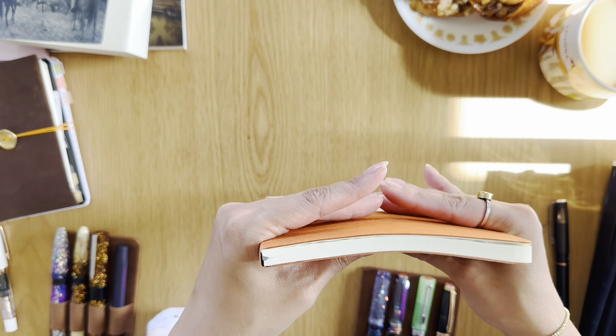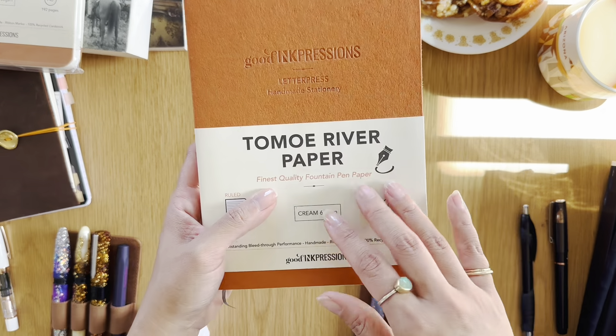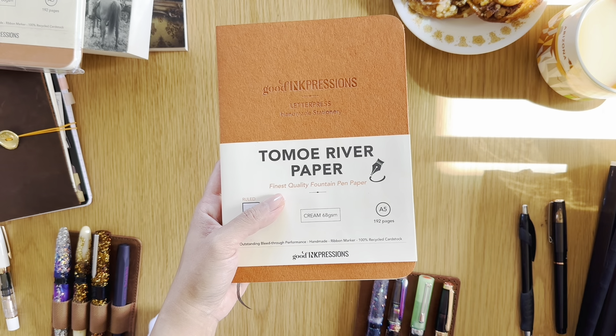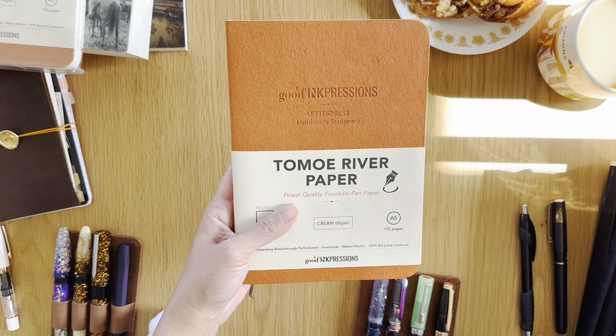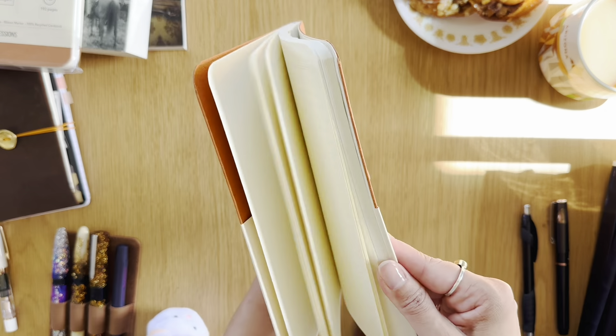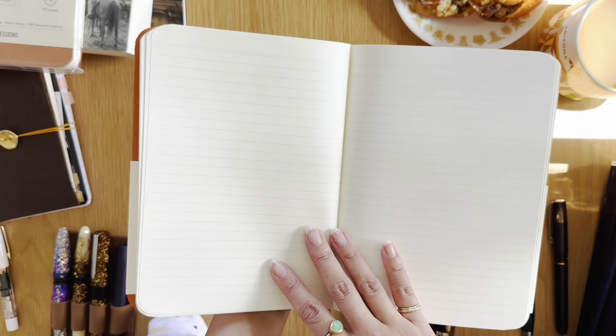I might even take on a little project — I was thinking about combining these notebooks by taking the covers off and gluing them into one. But then I saw a comment in my community post saying this notebook might be discontinued and they're just selling what's left of this batch. If that's the case, we all need to know so we can stock up. I will definitely help them get rid of it by buying more.